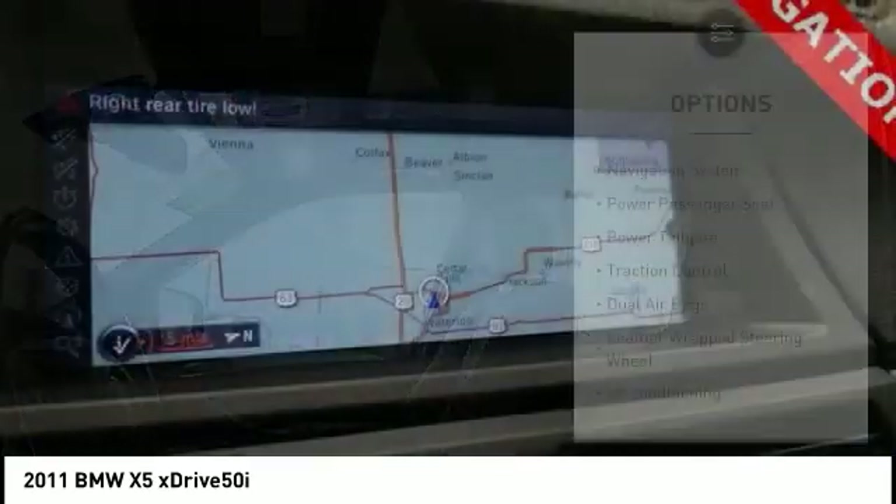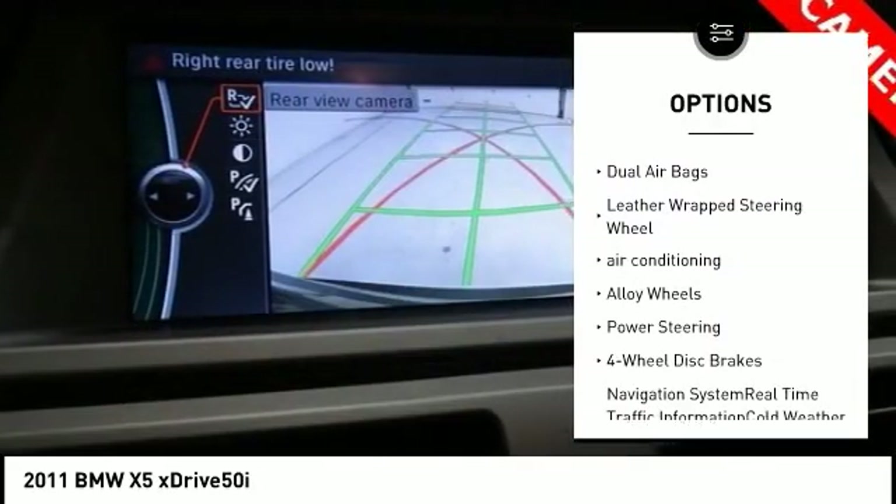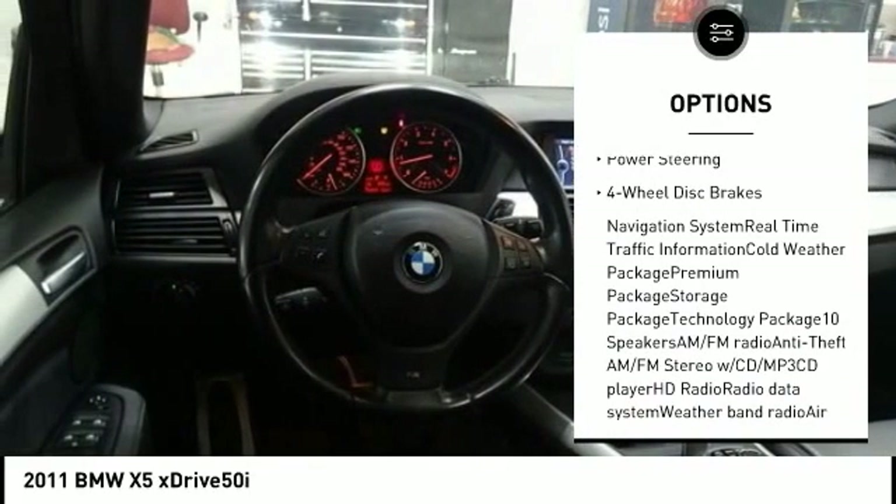Here are some of this vehicle's great options: navigation system, power passenger seat, power tailgate, traction control, dual airbags, and leather-wrapped steering wheel.